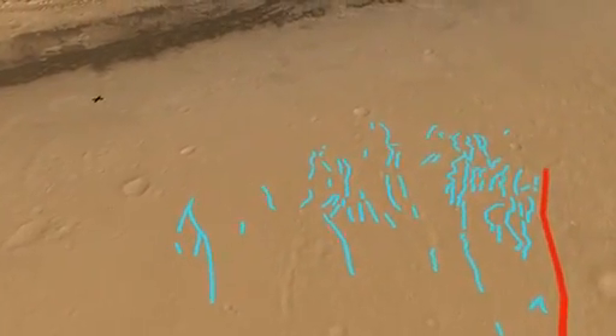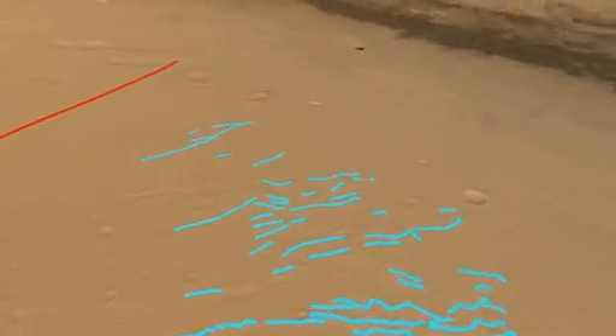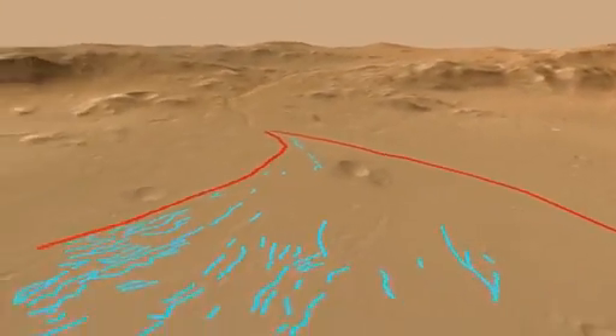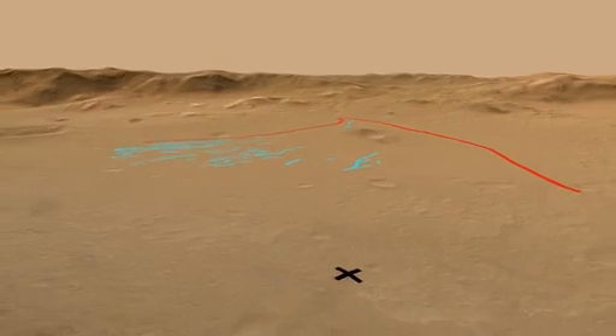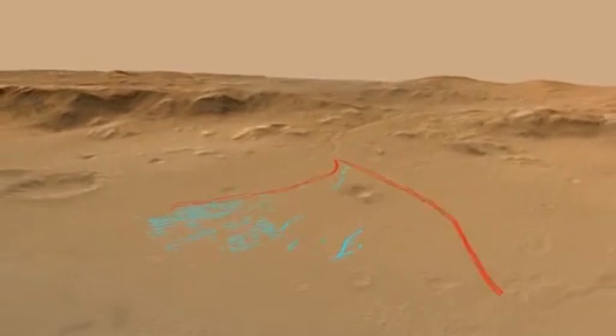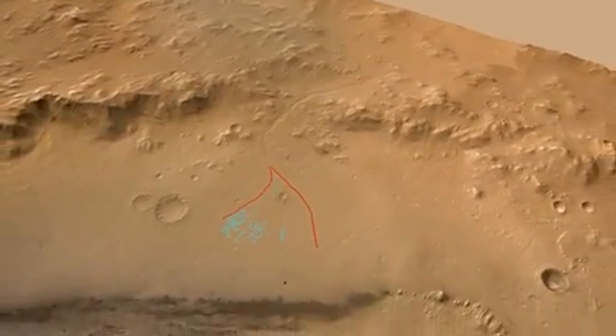In Gale Crater, there is a 10-kilometre-long fan formed at the mouth of a 30-metre-deep canyon that is derived from the crater rim. On the fan itself, we can see evidence for multiple channels suggesting that the streambed direction changed through time. When we look at the location of the Curiosity landing site with respect to the alluvial fan, we see that the rover landed downstream of the fan. The rounded pebbles likely represent long-distance transport down the alluvial fan.